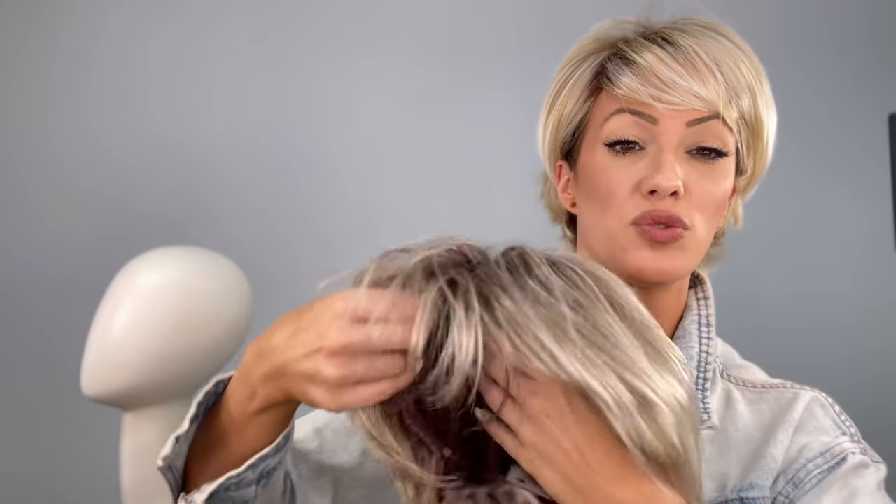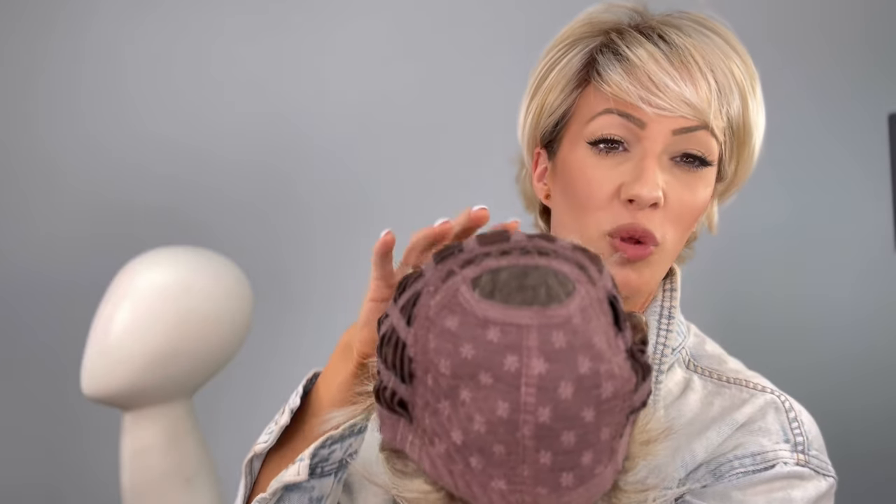I did want to show you the construction of this wig as well. Here you have a mono crown with a wefted basic bottom — here you have the wefts, and up top you're going to have that mono crown. There's also a little bit of a lace peephole, which is simply for a natural look when you're looking down and helps slide the hairstyle around for a very natural look.